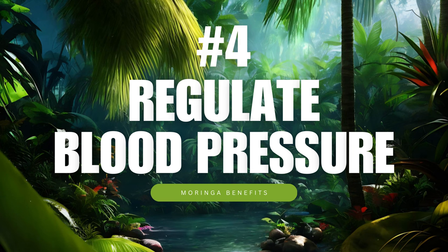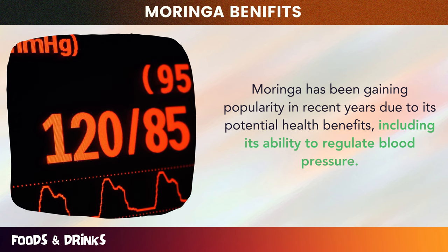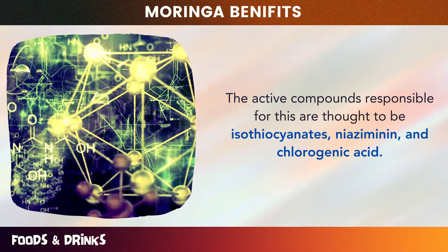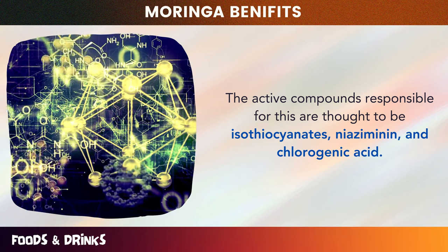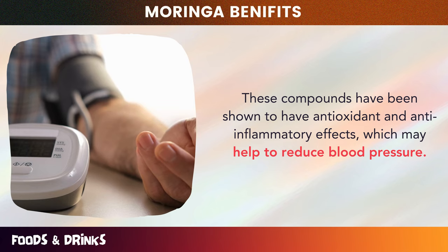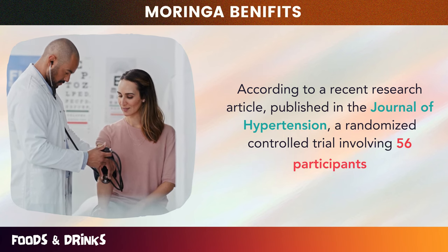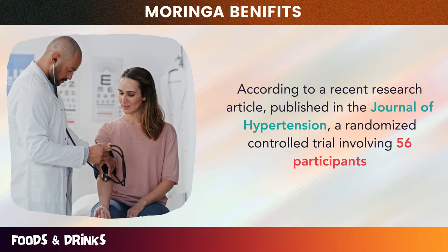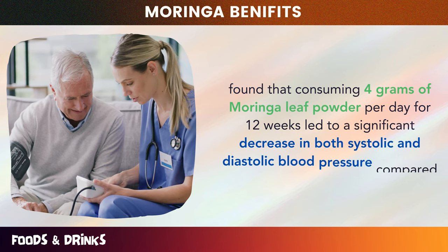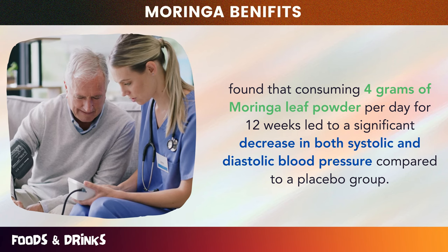Number four: regulate blood pressure. Moringa has been gaining popularity in recent years due to its potential health benefits, including its ability to regulate blood pressure. The active compounds responsible for this are thought to be isothiocyanates, niaziminin, and chlorogenic acid. These compounds have been shown to have antioxidant and anti-inflammatory effects, which may help to reduce blood pressure. According to a recent research article published in the Journal of Hypertension, a randomized controlled trial involving 56 participants found that consuming 4 grams of Moringa leaf powder per day for 12 weeks led to a significant decrease in both systolic and diastolic blood pressure compared to a placebo group.